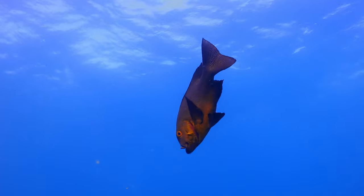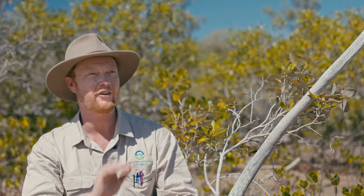If you've eaten a fish or a crab or a prawn lately, then you've eaten a little bit of mangrove, because all those seafood species depend on the mangrove habitats for part of their life cycle.